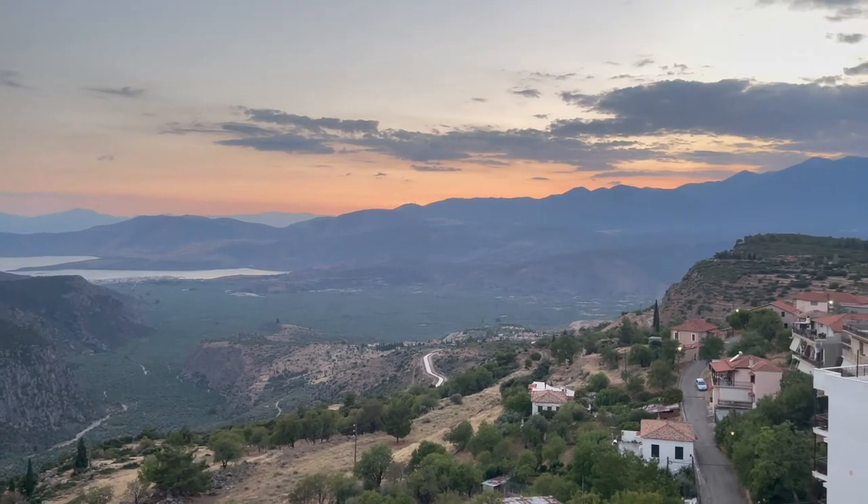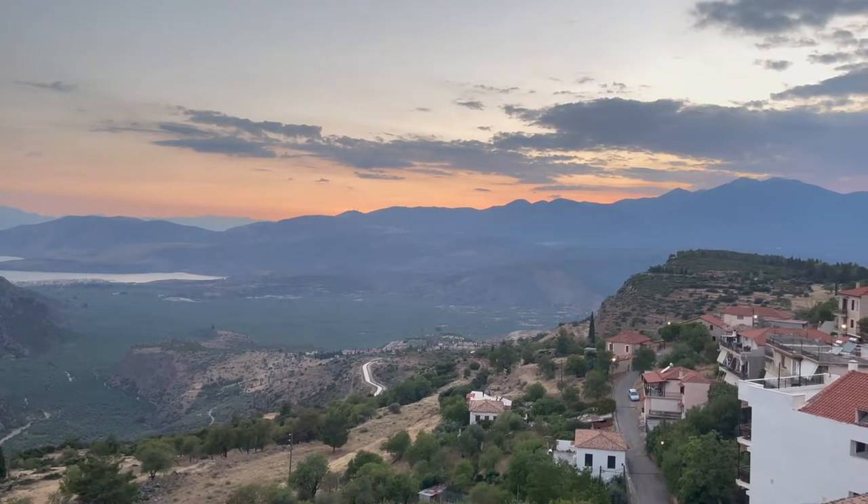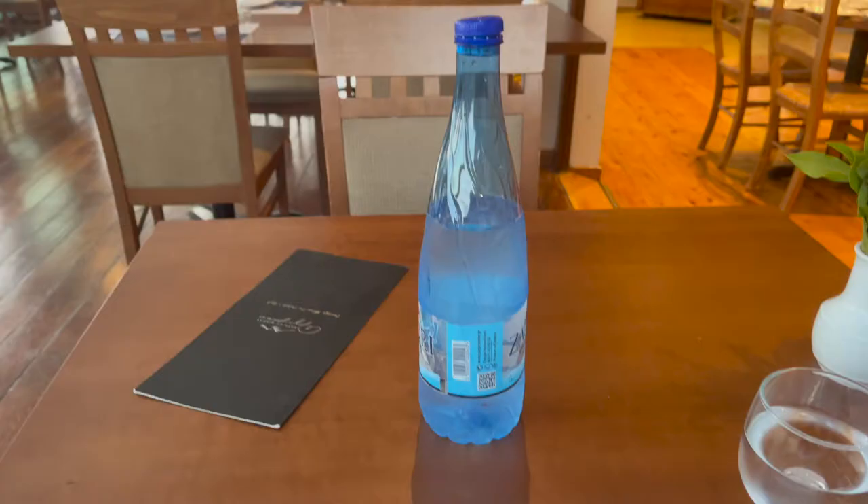I ended up ordering a couple of things. I got a roasted cheese and then I got some goat. This is going to be my first time having goat here in Greece, so that's interesting. I love goat in Mexican food, so hopefully I'll like it in Greek food too.